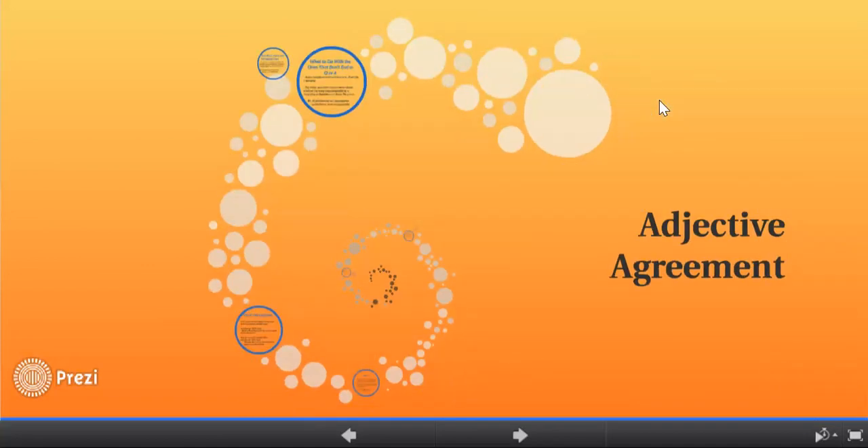And that concludes our discussion of adjective agreement. Feel free to watch this again if you missed something, and I hope that you took notes. Thank you, have a nice day.